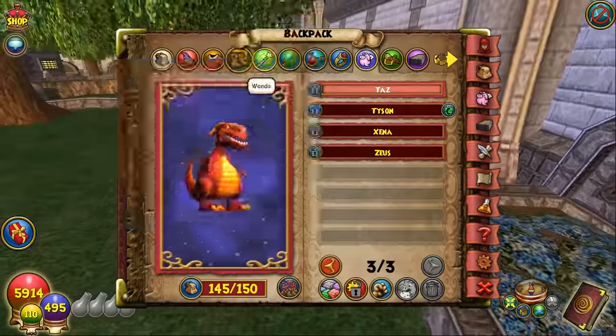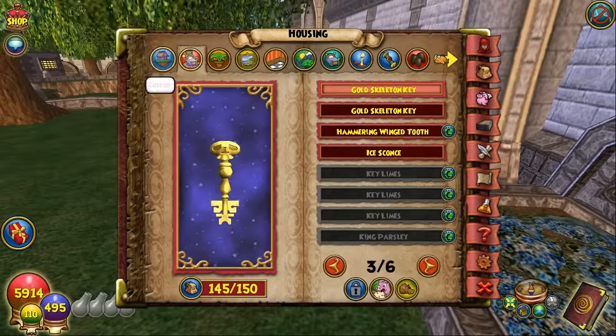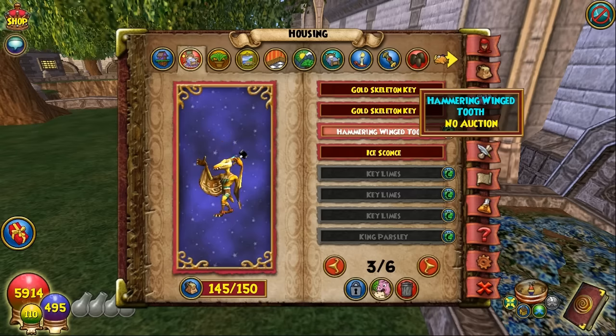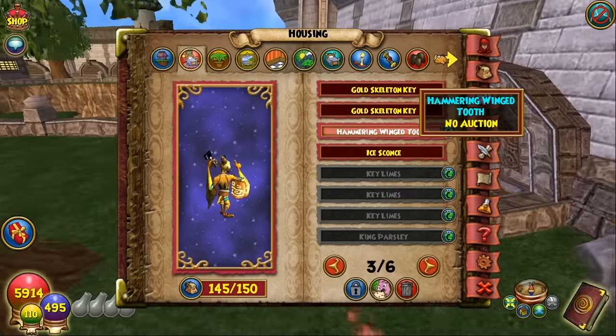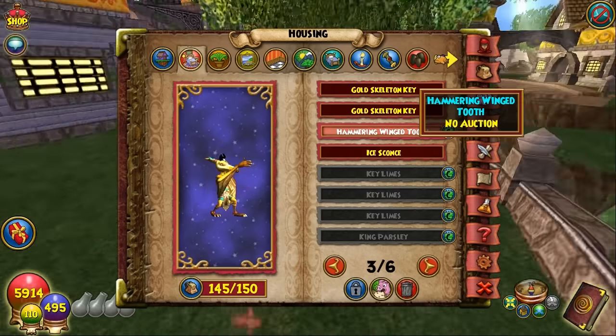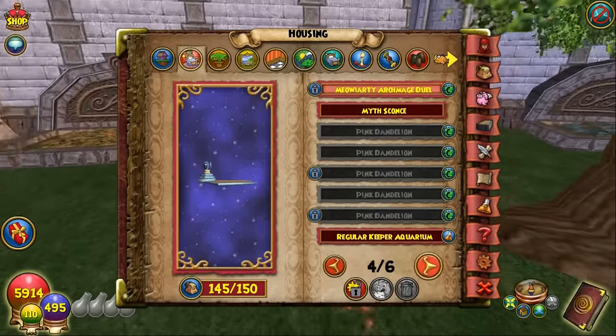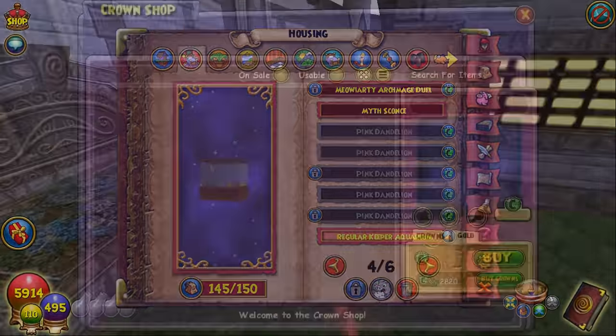Opening up a few more packs — very full on backpack space, should have emptied out before. Whoa, what is this? Looks like the Hammering Wing Tooth we acquired earlier will be doing some work in the house — probably breaking walls down from what it looks like.